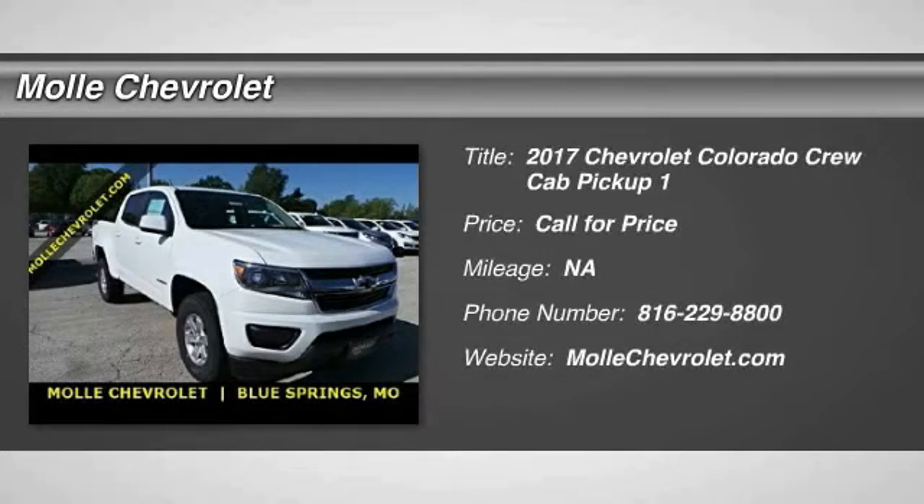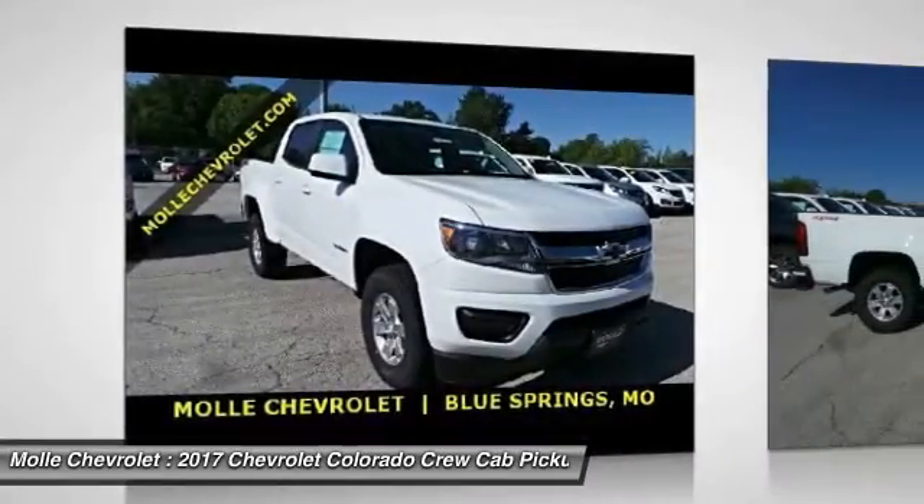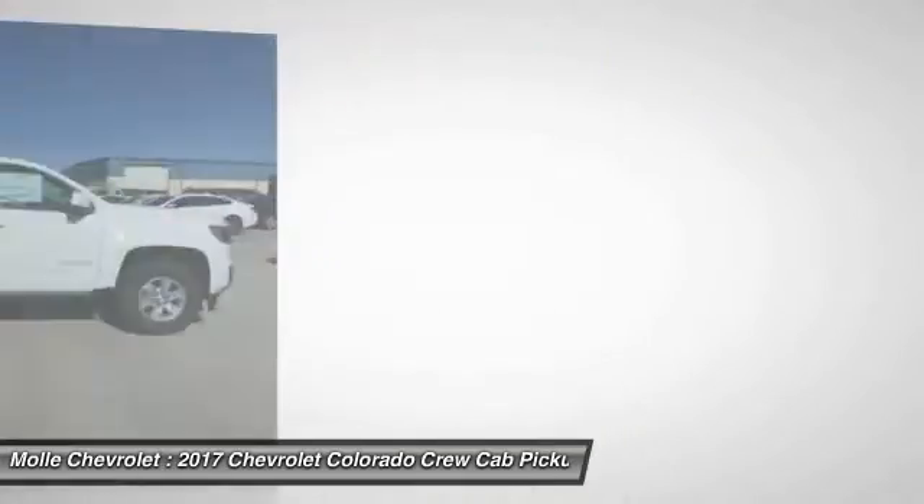Stop by and take a look at the 2017 Colorado. Great hauling capability, powerful, rugged, and a great Chevy price. Colorado is it.